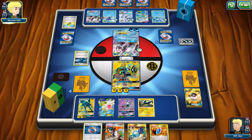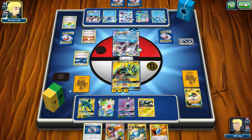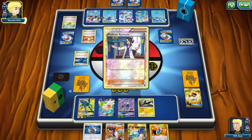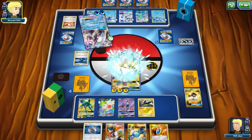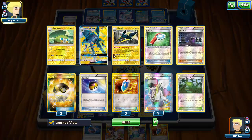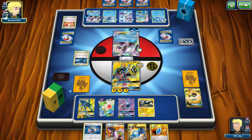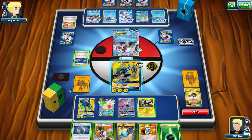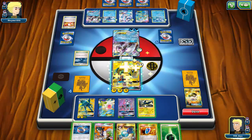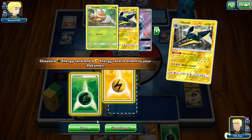My opponent hits another Max Elixir and gets another Experience Share onto a Poplio — this is getting hairy. Manaphy is an easy knockout with any attack from Tapu Koko or Vikavolt, but Lele needs more energy to one-shot it. I need to take a knockout on Palkia and then I'm just a Lysandre away from winning. Let's Rough Seas, Strong Charge a Grass onto Vikavolt, Choice Band Lele, and two more energy to eventually one-shot Manaphy.